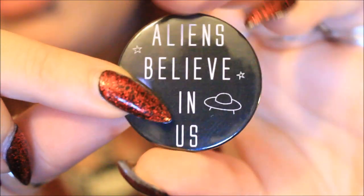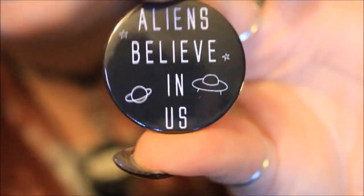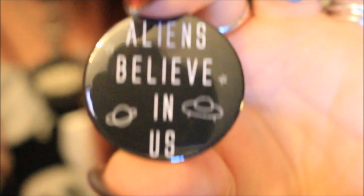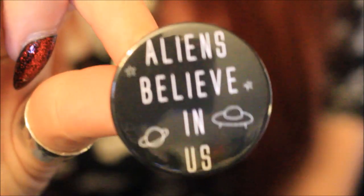Next up is another button badge and it's black with the text 'aliens believe in us,' which I really like. I think I actually have a pin somewhere that says 'I believe in aliens,' so this will go very nicely next to that one. It's the same size as the others, the same nice quality, everything is nicely lined up. The background is plain black with little white stars, a UFO, and a planet, with the writing down the middle. It's giving me Stranger Things vibes, and I'm very excited to add it to my pin jacket.